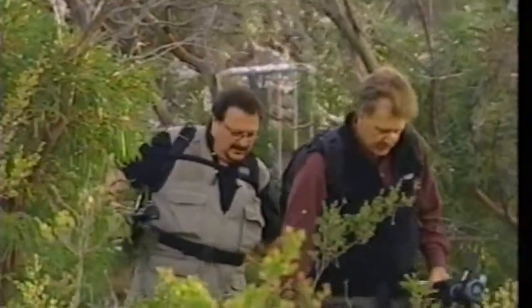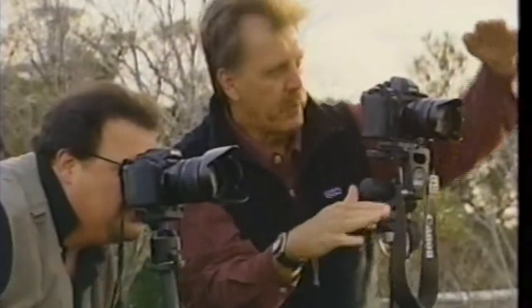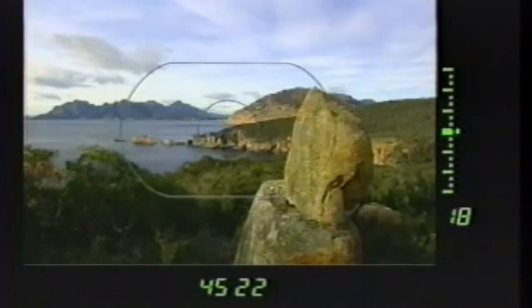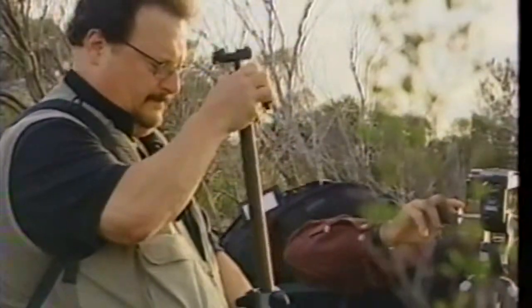Of course nobody would send me halfway around the world to photograph nature without adult supervision, and photographer Chris Morona just happened to be available. Nationally known for his award-winning posters and prints celebrating the beauty of nature in the American West, Chris was the right guy to patiently teach this old dog a few tricks of the trade.